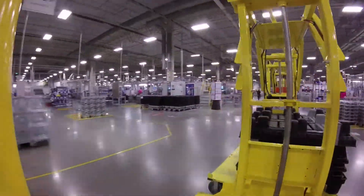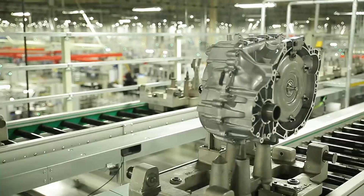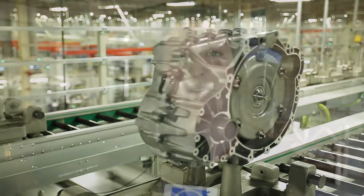Parts manufacturers, like ZF, create custom parts for specific vehicles that fit precisely. Over the past hundred years, the evolution of U.S. auto manufacturing revolutionized the auto industry and the manufacturing world as we know it today. Imagine what the next hundred years could bring.